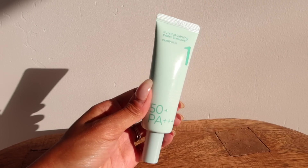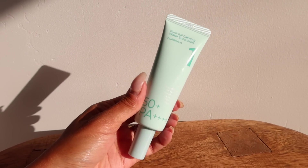Look how glowy and glassy my skin looks — this is so good. I've been using this on my kid and my husband. It's packed with over 10 different types of hyaluronic acids, which is really going to give you that hydration and that glow. Welcome back to my channel!